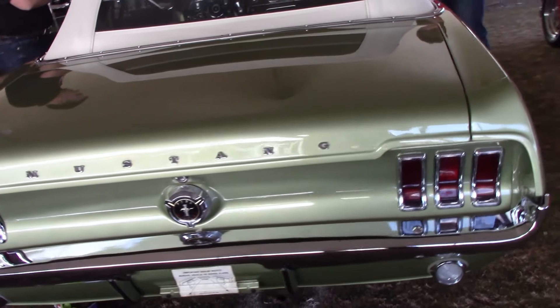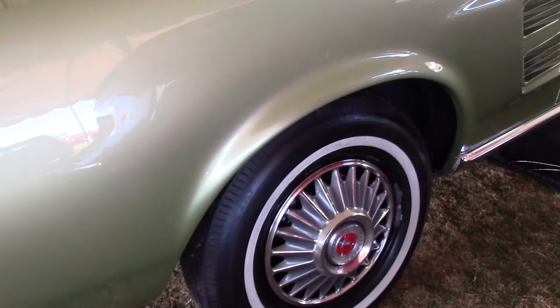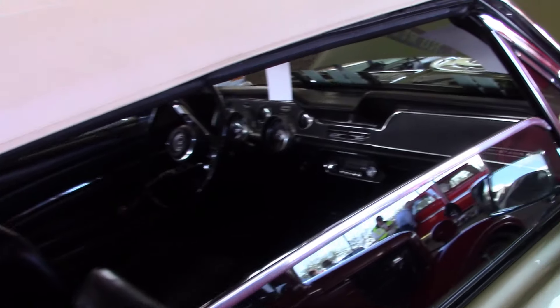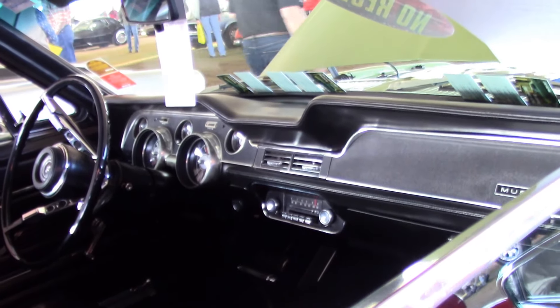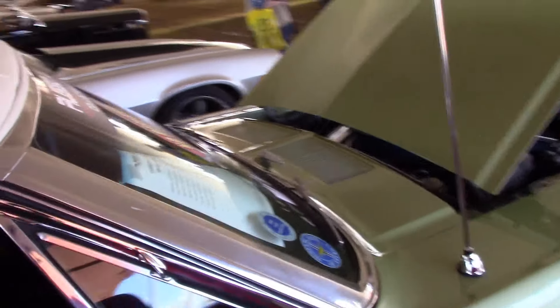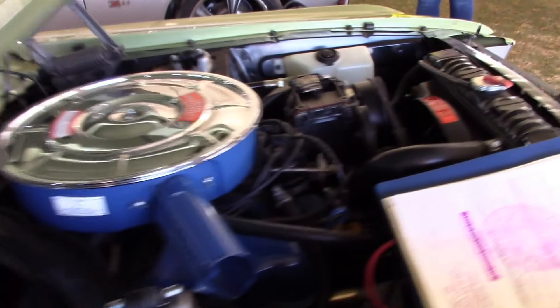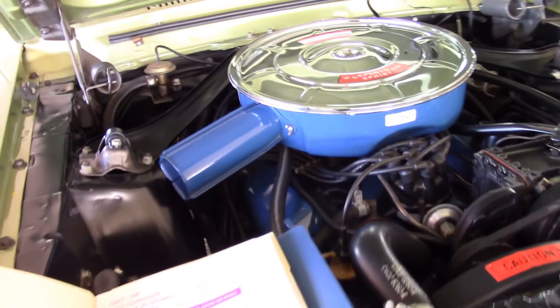What makes this particular convertible unique is having the provenance of being a judged car with the judging sheets, not just a Marti report. It has everything the way it was delivered still — nothing's been changed, all of the stuff on the Marti report is still there. If this was a more highly optioned car, say a four-barrel car, that would help. But this is a really solid car — probably going to go for less than it should because of the options, and I'm not sure how many folks will appreciate having all the judging sheets. But to get a car to this level without missing anything is significant.